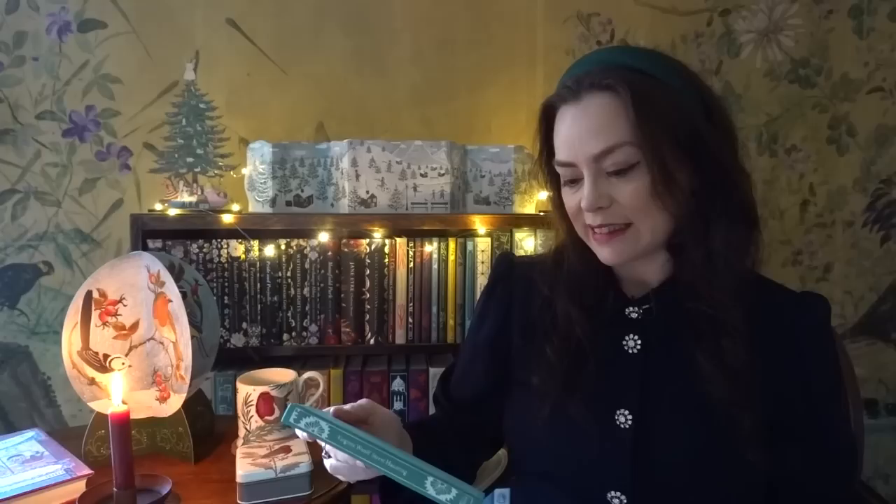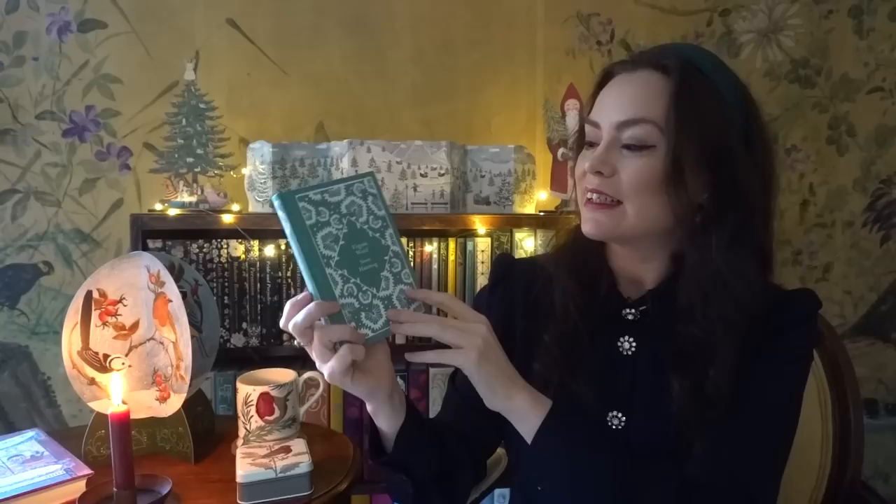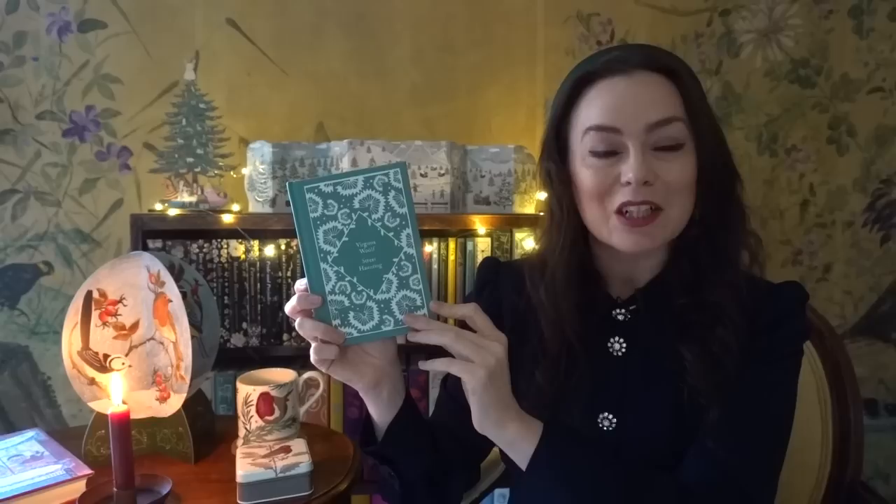Two other stocking stuffers I wanted to recommend: first is a wonderful edition of a favourite essay of mine by Virginia Woolf called Street Haunting. Some of you may remember I quoted from this essay in a London vlog last year and I know many of you wanted to find a copy. I'm so pleased this really beautiful edition has just been published — I love these Penguin clothbound minis. They would make very attractive stocking stuffers, especially for anyone who loves Virginia Woolf. And then the other one I particularly love in this new series is Jane Austen's Lady Susan — so attractive with its pen design.